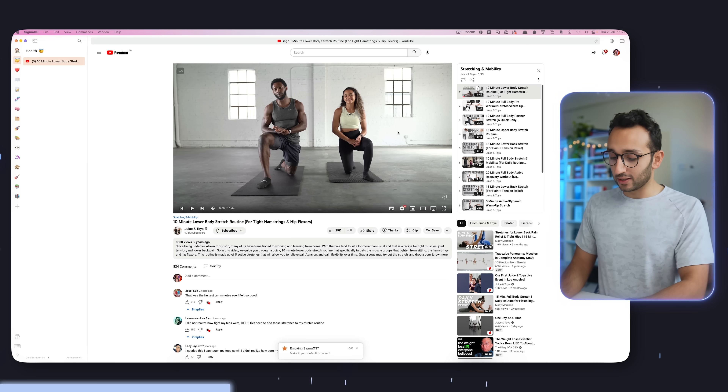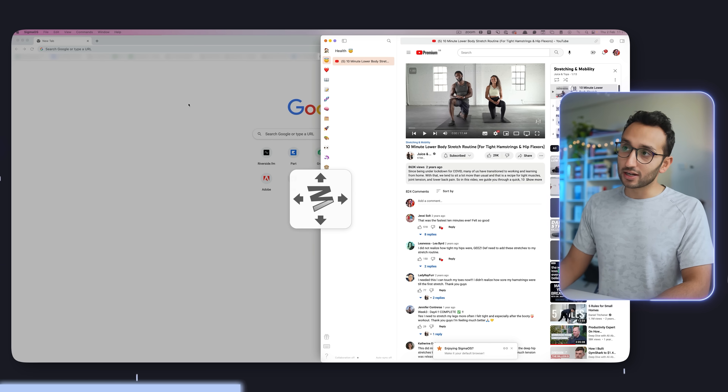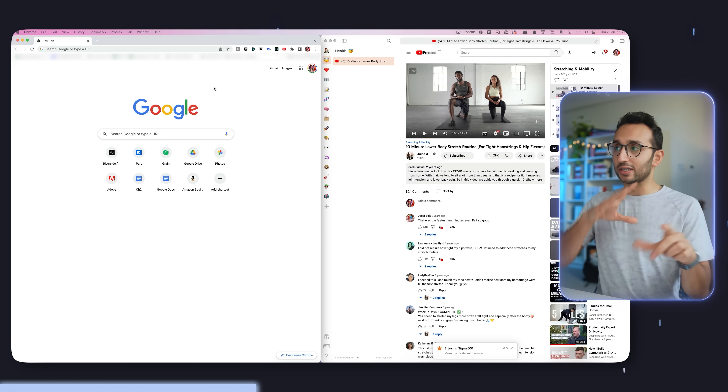App number two that I always install is called Moom. Moom is a tool that lets you, with a keyboard shortcut, snap windows to either screen you have and to different sides of the screen. For example, with the Sigma OS window, I can hit command shift M and move it to one side. Then with the Chrome window, command shift M and move it to the other side. I often work in split screen view — if I have a Google Doc for my book open with research on the side, I'll use Moom to snap the windows immediately.